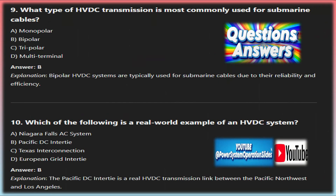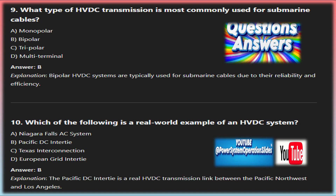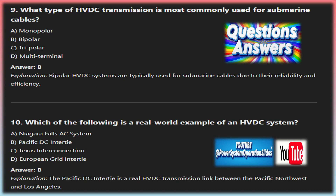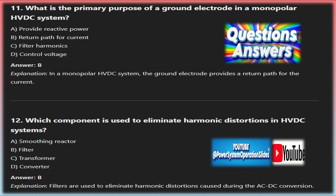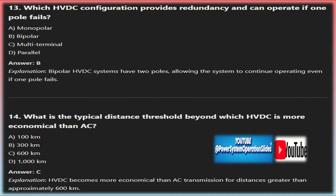HVDC transmission lines can be buried underground or installed as submarine cables, reducing their visual and environmental impact and making HVDC an attractive option for regions with environmental concerns. HVDC systems also require fewer conductors than AC systems, further reducing their environmental footprint. However, one of the main drawbacks of HVDC is the high initial cost of installing the necessary infrastructure — the converter stations are expensive and complex, making the upfront investment higher than conventional AC systems, though these costs are often justified by long-term efficiency gains.